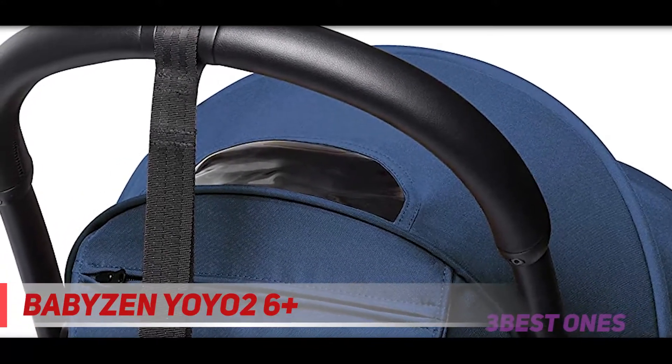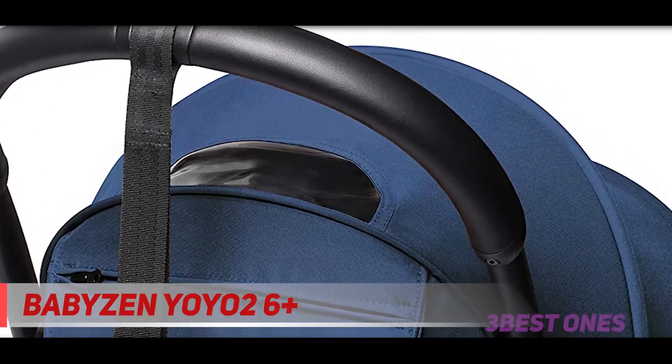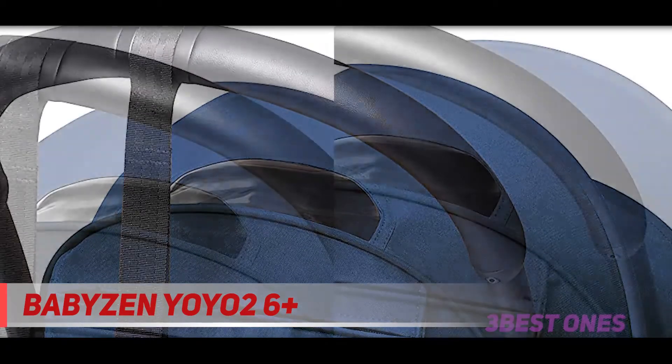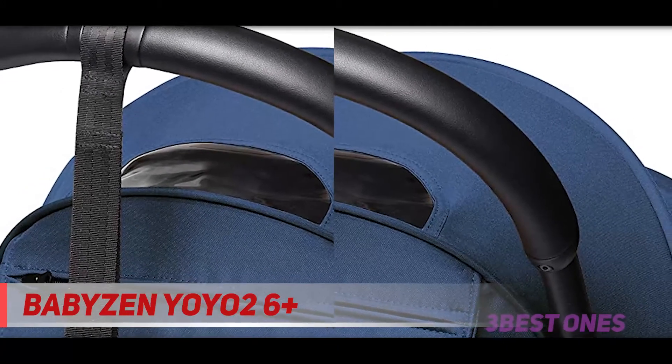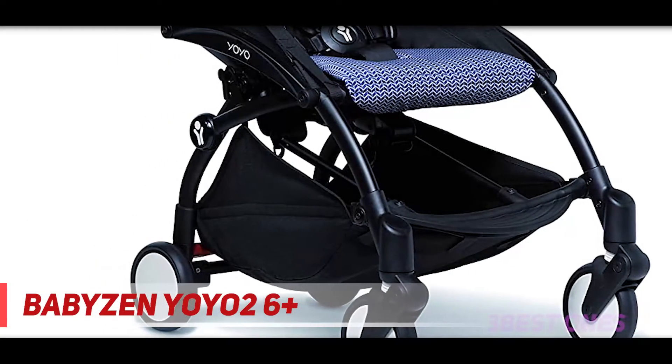Coming in at number 2, the Babyzen YOYO2. Our lab experts recommend the YOYO2 stroller for travel because it's compact and still durable. We also love that it is allowed onto airplanes thanks to IATA approval. The newer version of this city favorite stroller features a new buckle system that is easier to snap in and a secure full leather handlebar that's easier to clean.